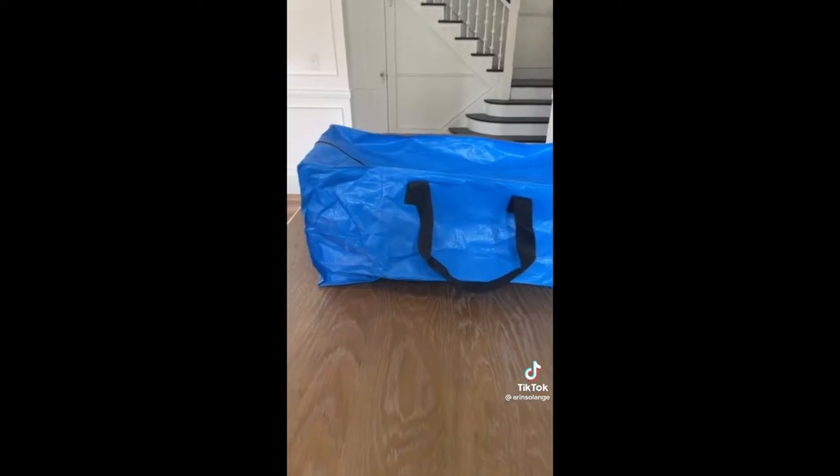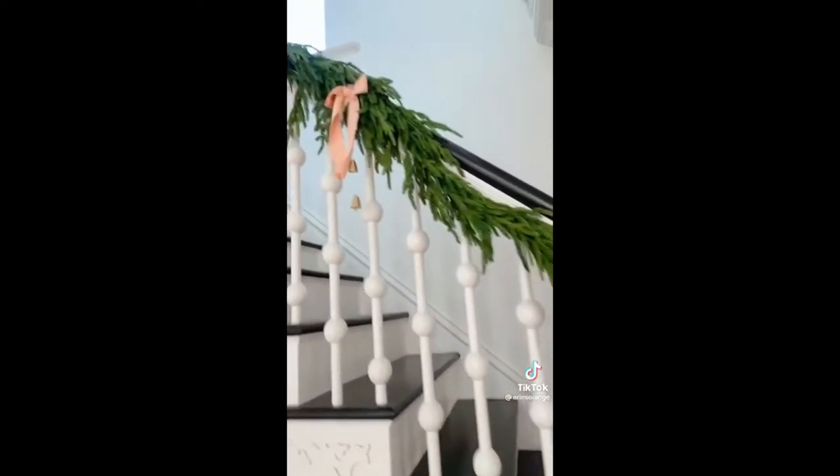And last up, get a pack of these blue bags for storing Christmas presents you buy early. Each of my four kids has one and you can even lock the zippers closed if you need to. All of this is linked on my Amazon.